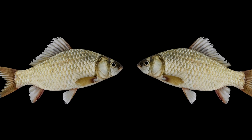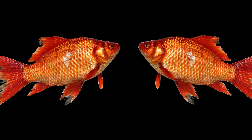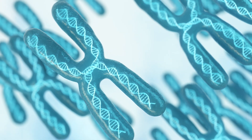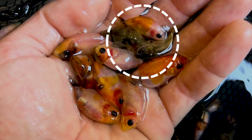However, during selective breeding, orange and red goldfish appeared due to mutations. These colours were favoured and bred further. Interestingly, the dark-coloured genes are still present in goldfish, so even two orange goldfish can produce offspring of different colours.